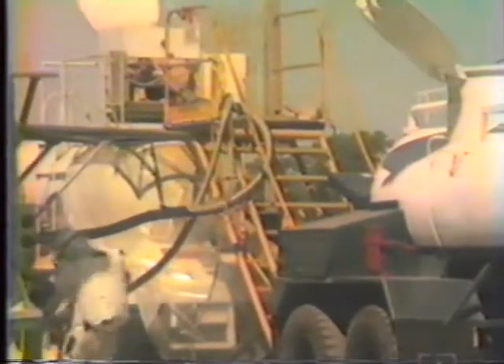Wind direction and speed are plotted on maps which are then checked against the local countryside. These routine safety precautions ensure that propellant operations are safe and no threat to the surrounding community.